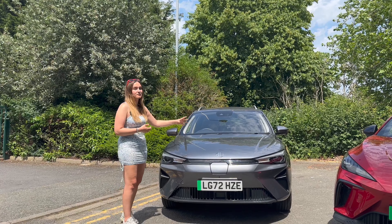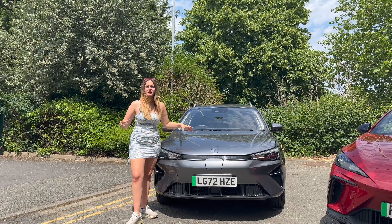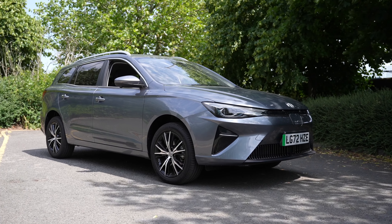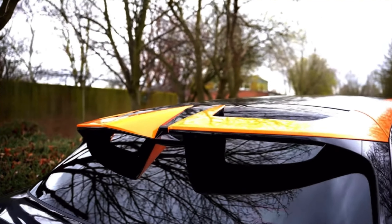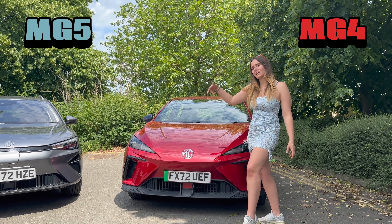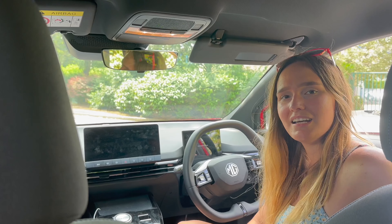The MG5 got a significant upgrade in the facelift and now looks a lot more like a proper electric vehicle rather than an MG version of a Passat. However, the MG4 has aggressive lines and fantastic styling — and on the Trophy you even get an epic spoiler. Even though the MG5 is improved, the point goes to the MG4.